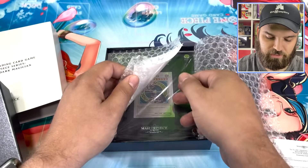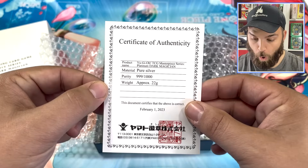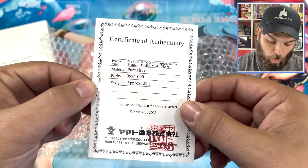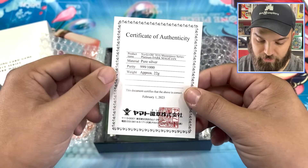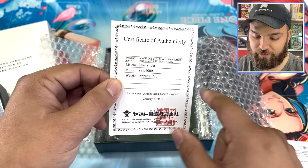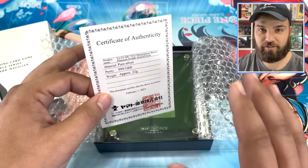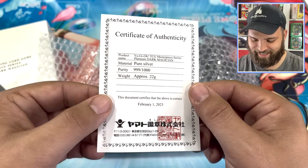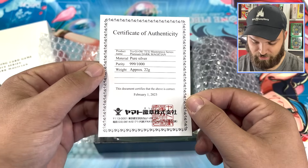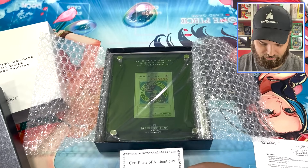Certificate of Authenticity. I think I got a little excited there. Material pure silver, purity is 999 out of 1,000. I don't think that's my number. February 1st, 2023 — these have been ready to go for a minute. Oh my God, the card looks gorgeous.